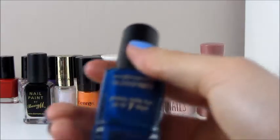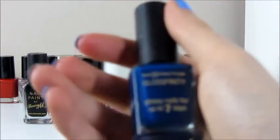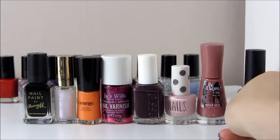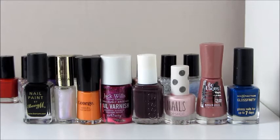I've got the Max Factor Glossfinity one in shade 140 Cobalt Blue. This is a really nice deep blue shade, perfect more for winter and autumn - it could be a perfect Christmas Day colour. It doesn't last up to seven days; I'd say probably five days without chipping. But I would like to buy more in that collection - I did actually get that in a gift set for Christmas.